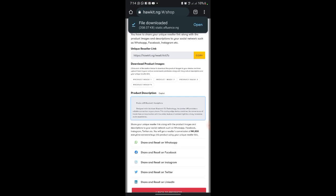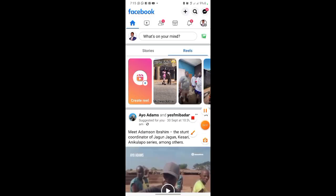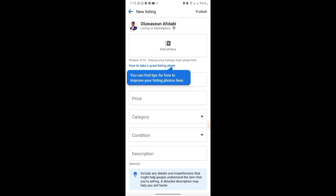Now we go ahead to Facebook. We've downloaded the product images, copied the text, and copied our referral link. On Facebook, click on the marketplace icon — it looks like a little storefront. Click on it, then click 'sell,' then select 'item' for what you're listing. Now add all the downloaded product images by clicking 'add photos.'